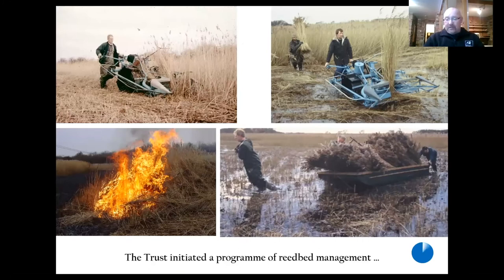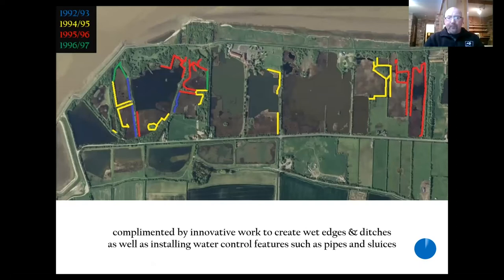And that's exactly what the Trust did and still do. We cut and burn two hectares of reed every year. Here's some old pictures of Lionel and his team. Some of this reed was in the old days used for thatching, but nowadays that's much less the case. And back in the day they also created lots of lovely wet edge and new ditches, particularly with bitterns in mind. Also a lot of water control features, new pipework, sluices — things that allow us to control the water levels in each of the individual pits and move water around.